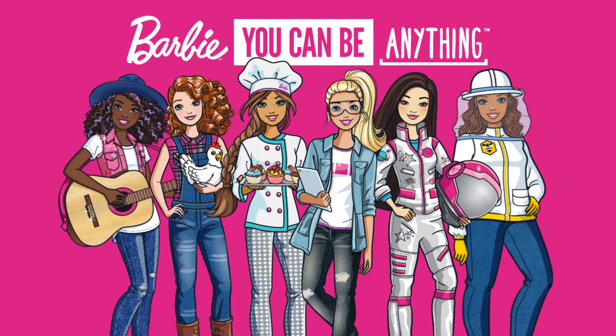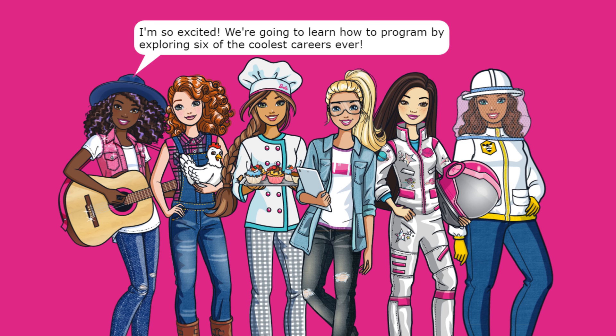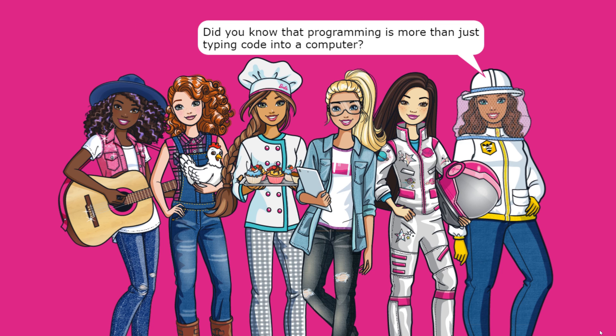This is the Barbie Tinker programming experience! It says 'Barbie, you can be anything.' What would you like to be when you grow up? A scientist and an engineer and everything! Welcome to the Barbie 'You Can Be Anything' programming experience. We're going to learn how to program by exploring six of the coolest careers ever. Let's explore the robotics engineer — Tinker is partnering with Barbie to show us how to code. Did you know programming is more than just typing code into a computer?